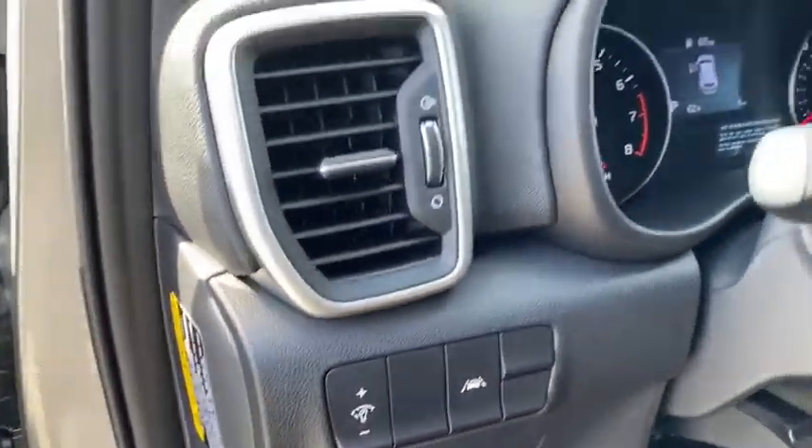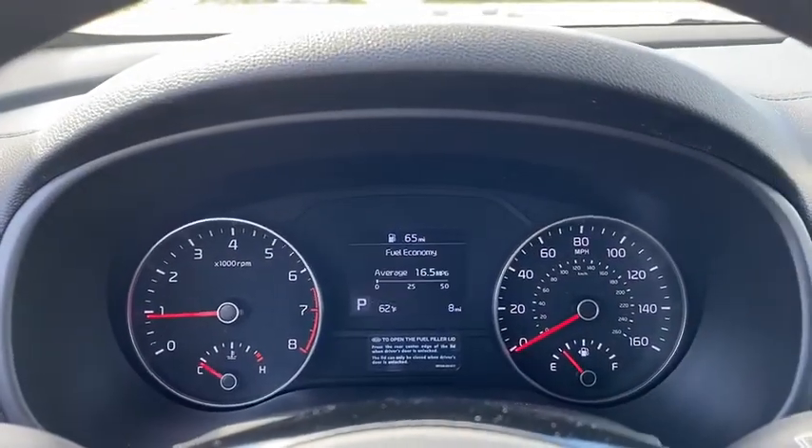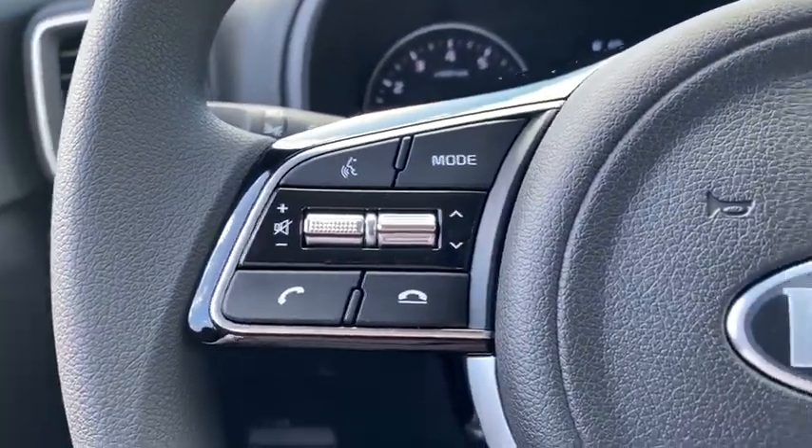Aluminum wheels, cruise control, rear defrost, AM-FM stereo radio, front-wheel drive, trip computer, child safety locks, power door locks.